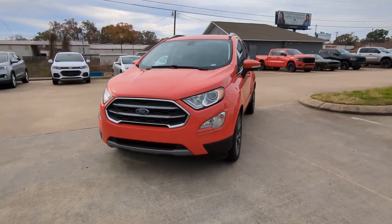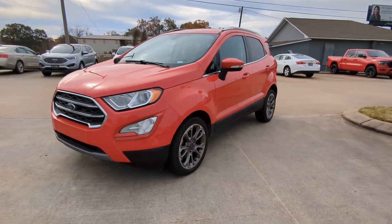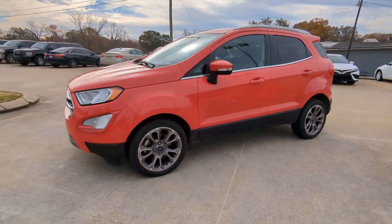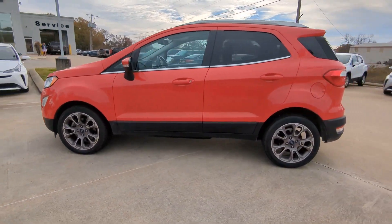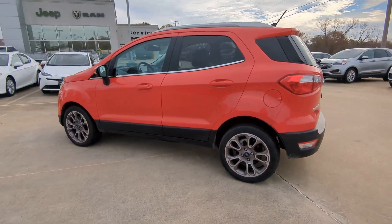Here is a wonderful 2020 Ford EcoSport. With less than 70,000 miles on the odometer, this vehicle provides excellent value. Take a closer look at this impressive EcoSport.